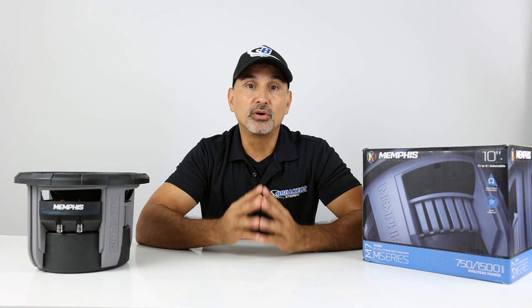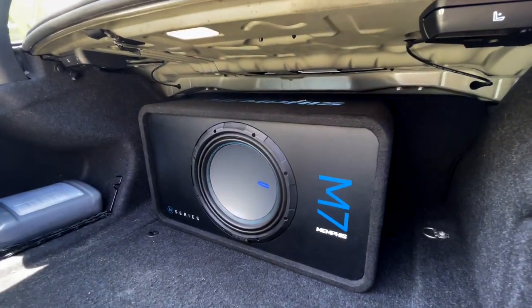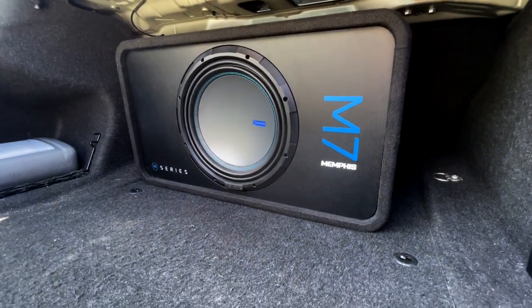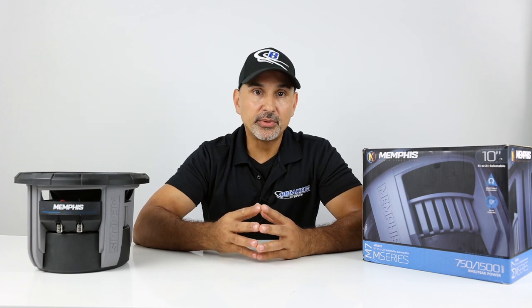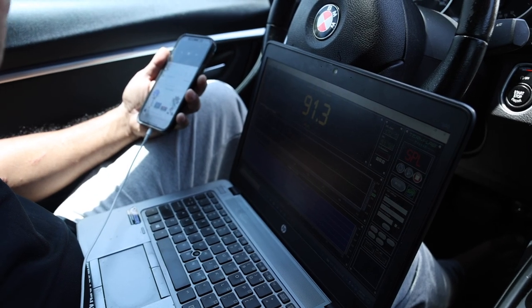Let's head out and check out the 12 inch woofer in Memphis's prefab ported enclosure, designed to exact specs to maximize the potential of this woofer. We'll be testing this in a 2017 BMW 3 Series off a Memphis PRXA 1001 amplifier.